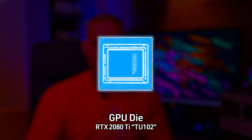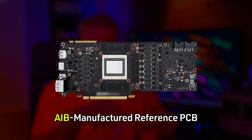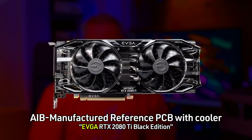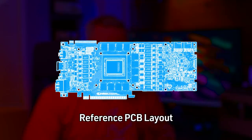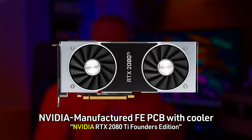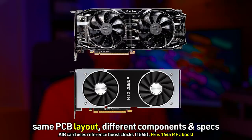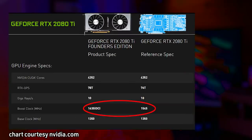NVIDIA provides the chip, the die, and the reference design spec. AIBs can take the reference blueprints, send them to manufacturing, and produce a reference design card. However, the reference and the Founders Edition are not the same — the layout and component placement are identical, but the Founders Edition is NVIDIA's own retail version with better quality chokes, MOSFETs, and capacitors. The Founders Edition is a boosted-up version of the reference card.